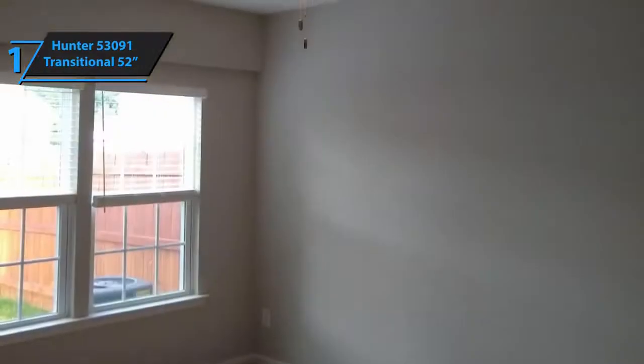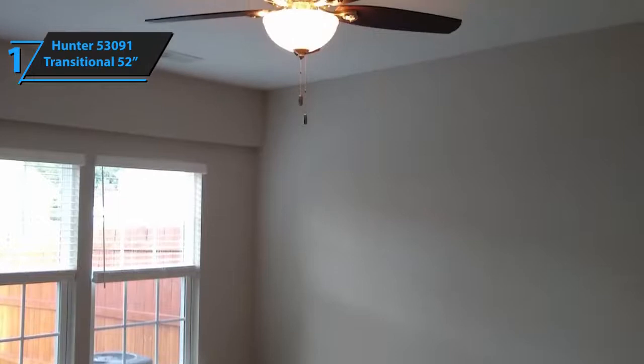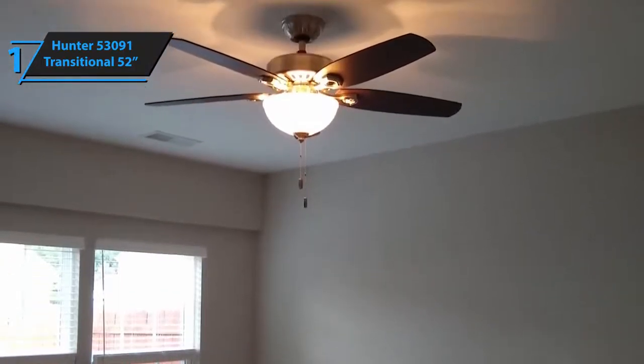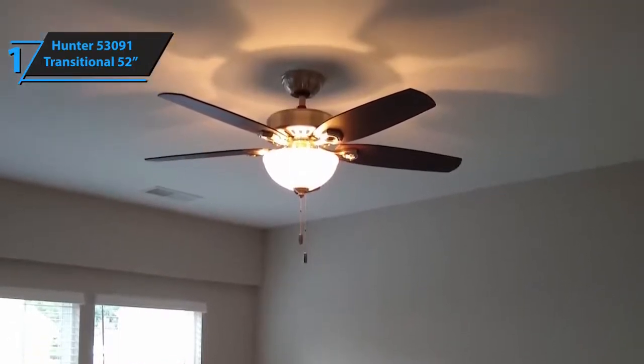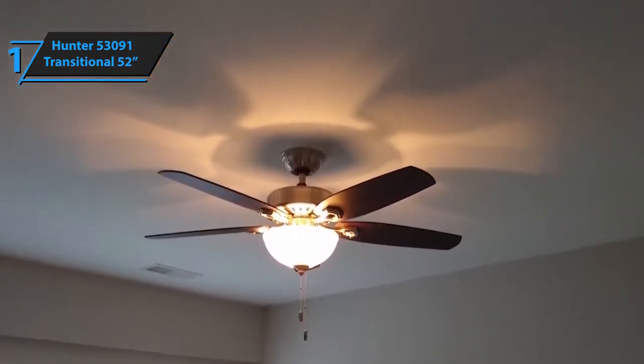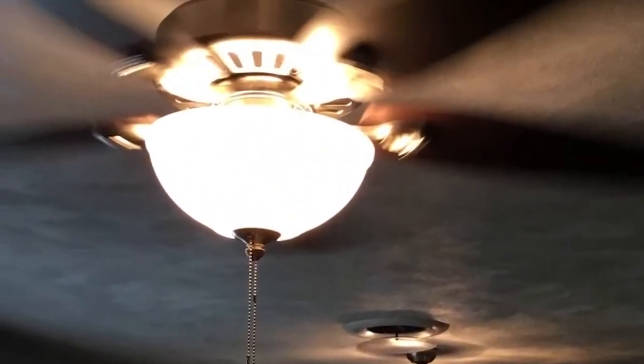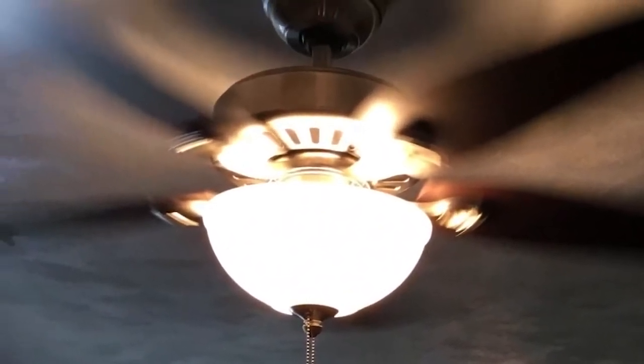One thing you might notice is that the included LED bulbs are quite dim — these are two compact fluorescent light bulbs, and even with the stronger LED, the shade of the glass bulb blocks some of the light. You can use this feature as a nightlight when you sleep, but for everyday use the light is too dim. And that's all for now. Hope to see you guys in the next video. Till next time, see you guys later.